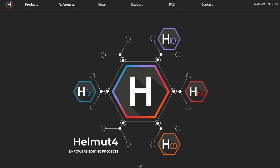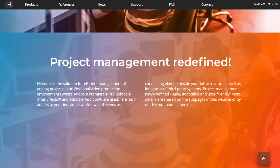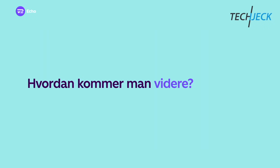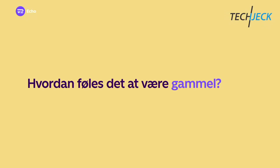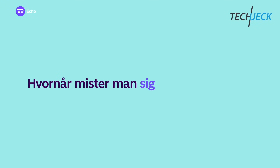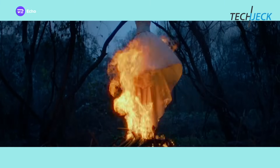Helmut is the solution for supporting highly automated editing project management in an Adobe environment. TV2 takes advantage of Helmut for their young and fast format Echo. What is the concept of Echo at TV2 Denmark, and why have you decided to work with Adobe and Helmut, although Avid is the traditional system at TV2?